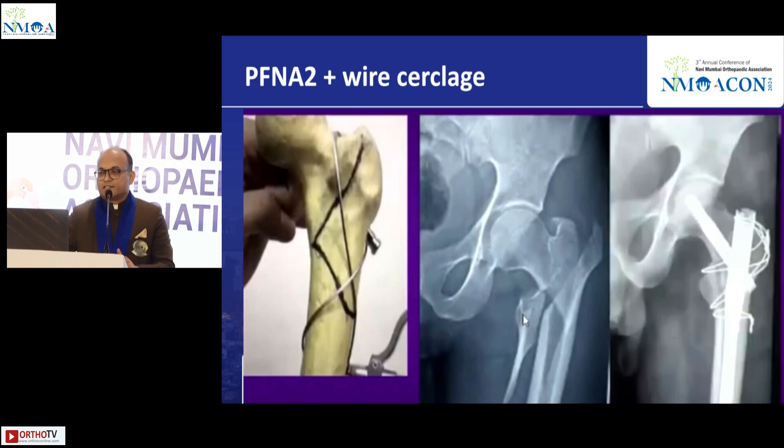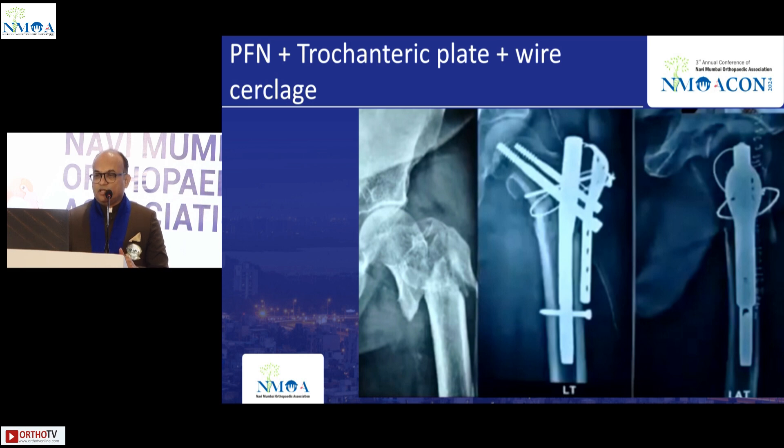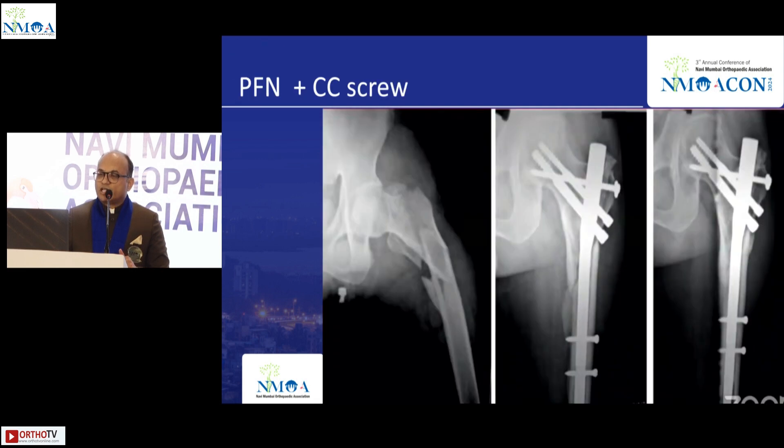For fractures with a long fragment where even the middle beak is present on the lateral side, TBW holds well. Articles by Kotheda, Babulkar, and Kulkarni show TBW has a big role and if done properly the fracture will unite. The trochanteric plate with cerclage also has a role. PFN with CC screws has pros and cons, but in osteoporotic lateral wall fractures I prefer two-screw PFN because the bolts are good enough and don't penetrate or back out.